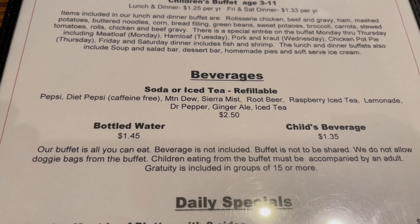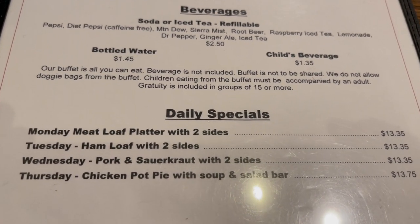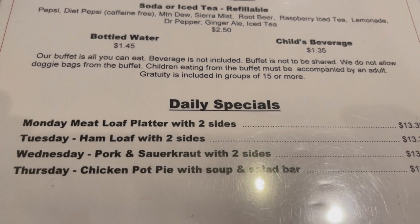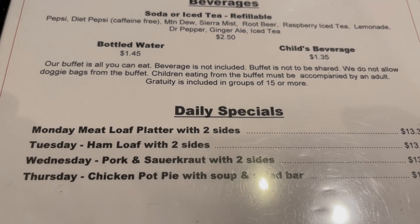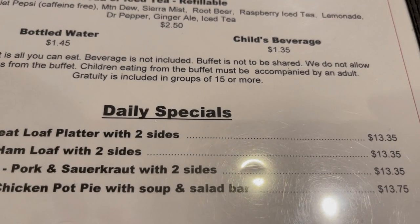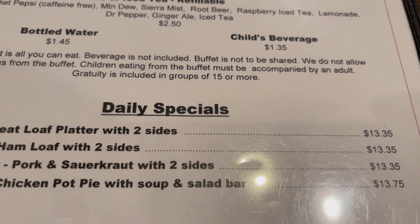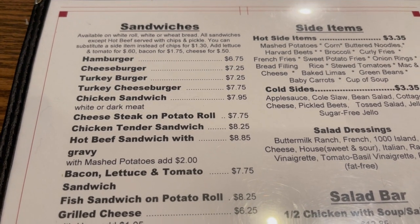Beverages — they have Pepsi products and iced tea. They do have daily specials: Monday's meatloaf platter, Tuesday ham loaf, Wednesday pork and sauerkraut, and Thursday's chicken pot pie. The prices are $13.35 and the chicken pot pie is $13.75. If you do not want the buffet, you can order from the menu.